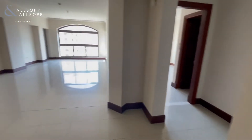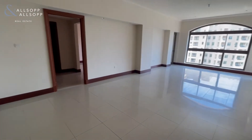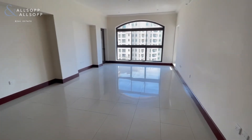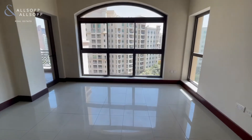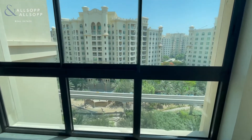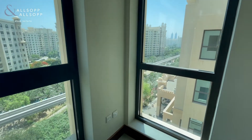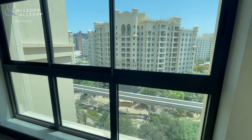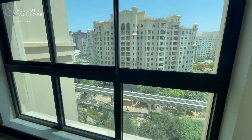Moving on, we go straight on to the living area. This apartment is 1,794 square feet overlooking the park side. From the park side of this building you can walk to the new Nakheel Mall within two to three minutes.